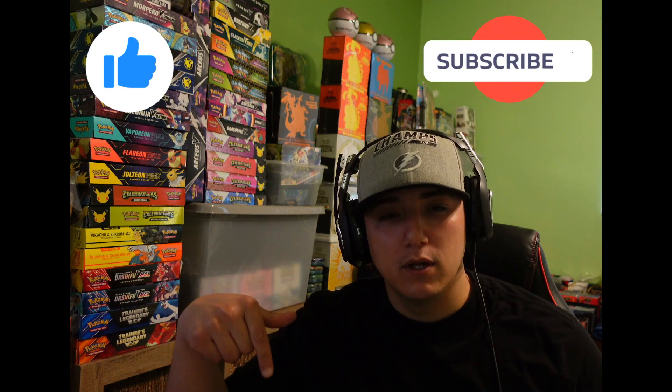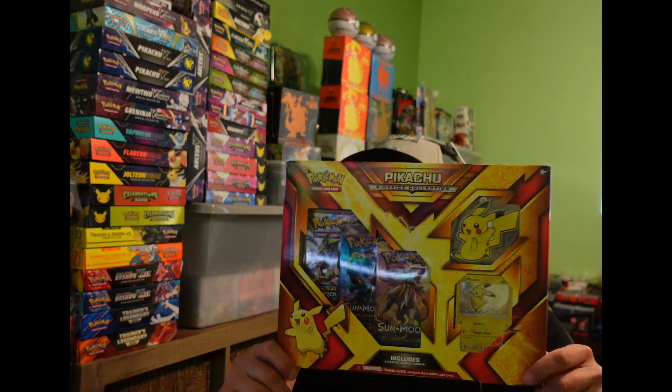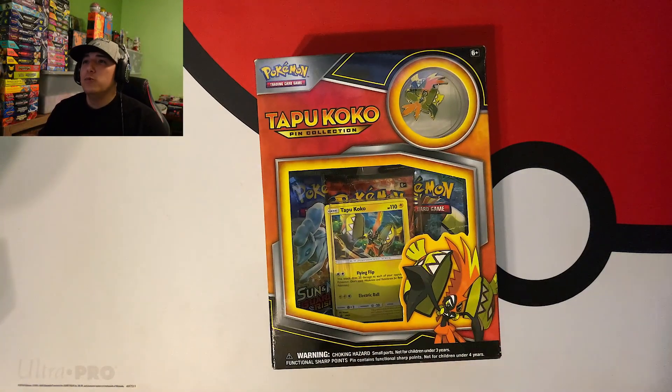We're giving away one lucky subscriber who likes the video, comments down below a little story about how they got into Pokemon, and has post notifications turned on will be entered to win the Pikachu Sidekick Collection Box! We already announced the giveaway for the Shining Fates haul, so congratulations to that winner - I'll link you in the description box, contact me through my email, and I'll get those cards out to you ASAP. Without further ado Mandalorians, let's get into some Pokemon packs!